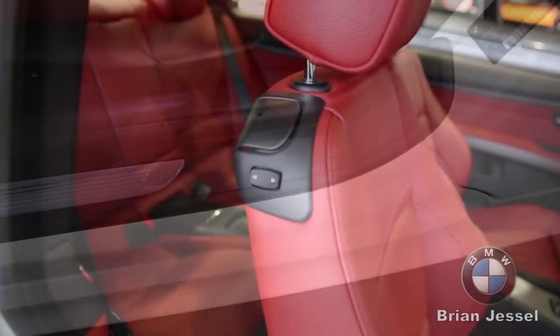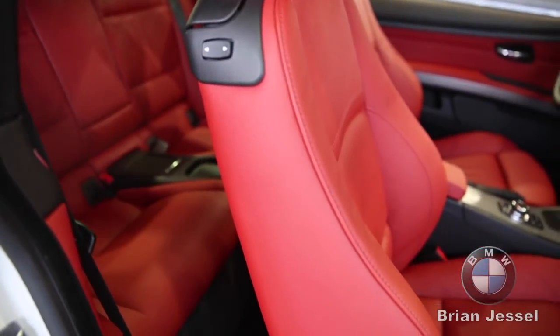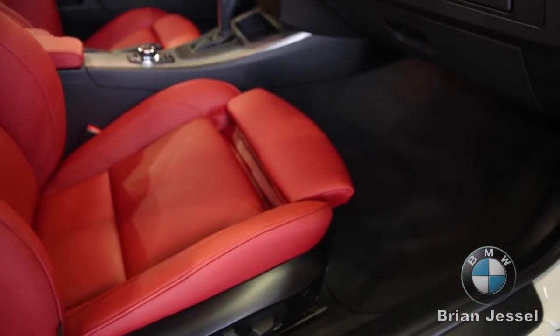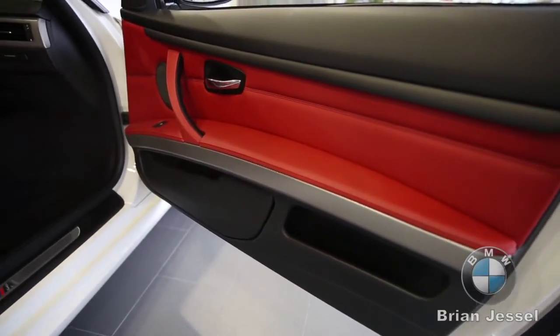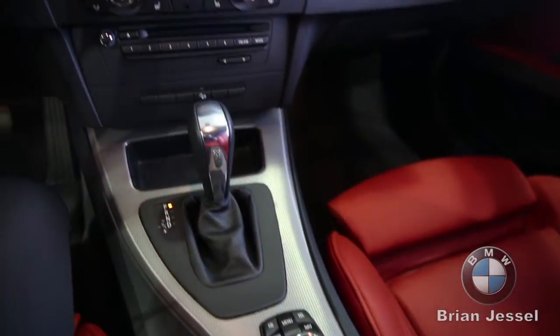You have full controls over the electronic seats, giving you ease to get into the back seats. There are also leg rest extensions for more comfort and side bolster support. Inside you'll find aluminum trim, navigation, heated seats, and the ability to connect your phone — really the utmost comfort.